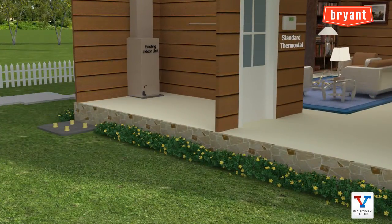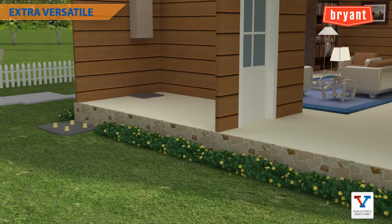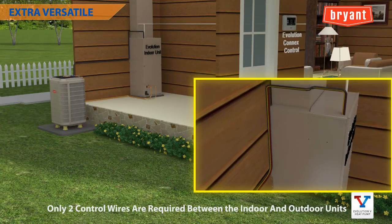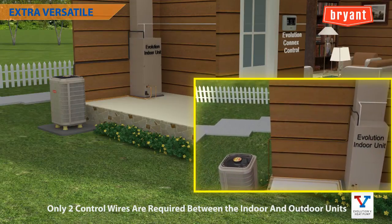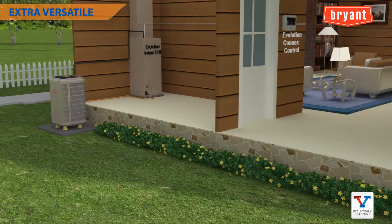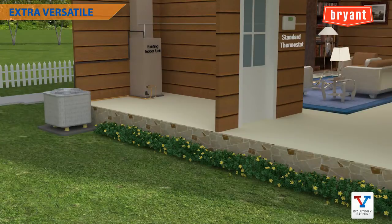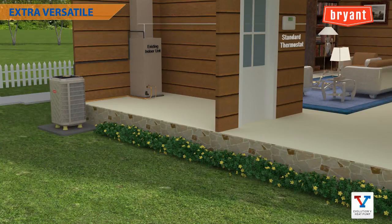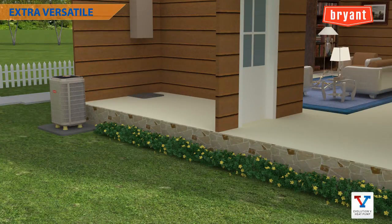This is proving to be one of the most versatile heat pump systems available. When installed as part of a complete Evolution system including an Evolution Connects control, only two control wires are required between the indoor and outdoor units, making retrofit installations quicker and easier. The Evolution V is also compatible with two-stage and single-stage indoor units and thermostats, allowing it to tap into the huge replacement market — replace the outdoor unit now for partial functionality, then replace indoor components later for full system functionality.